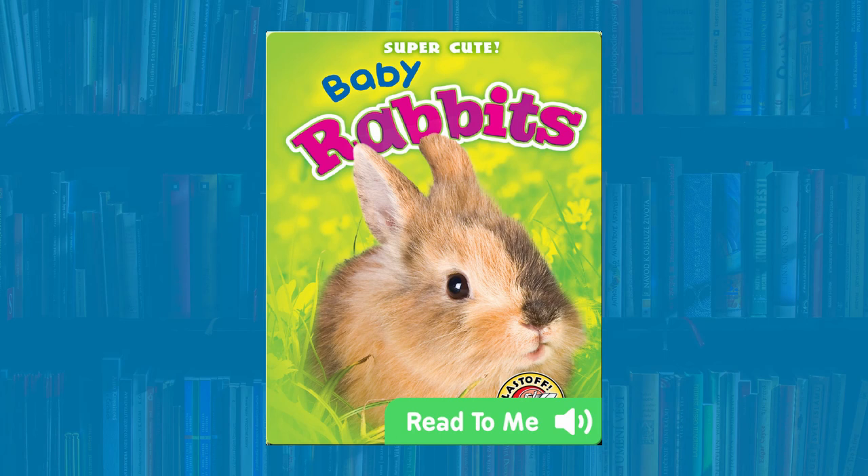Thank you for listening to this book. I hope you learned a lot of fun facts about baby animals. If you liked this book and would like to hear more, please subscribe and like my channel for more storytime and read-alouds.